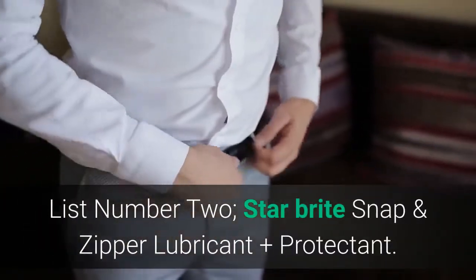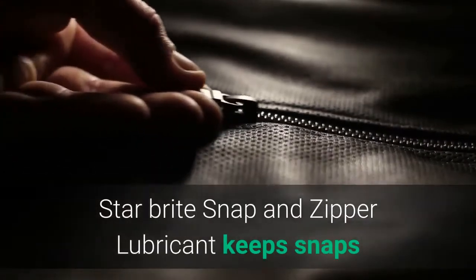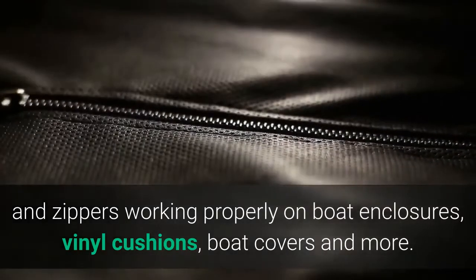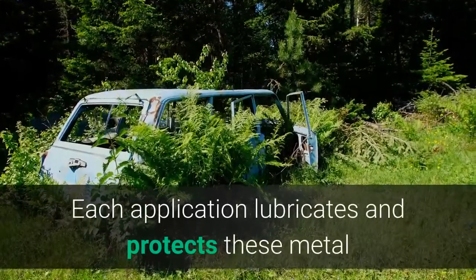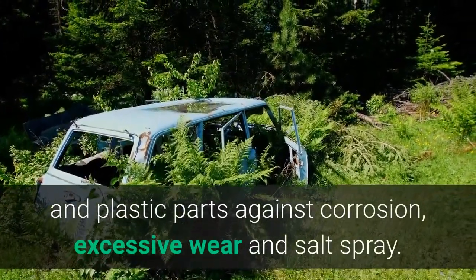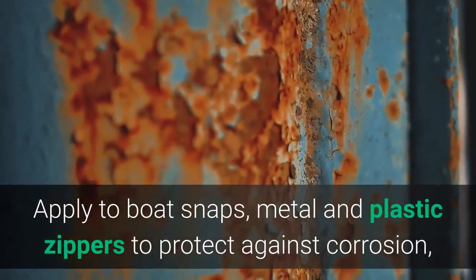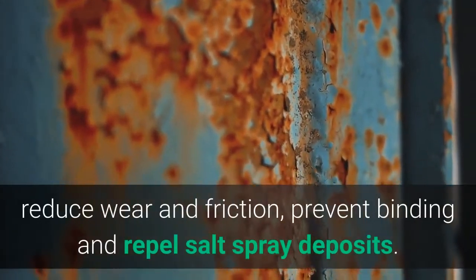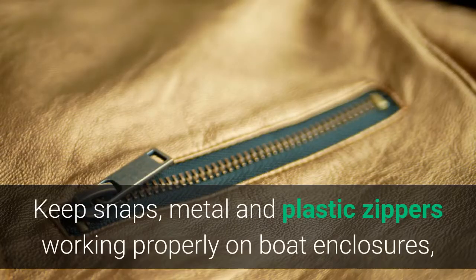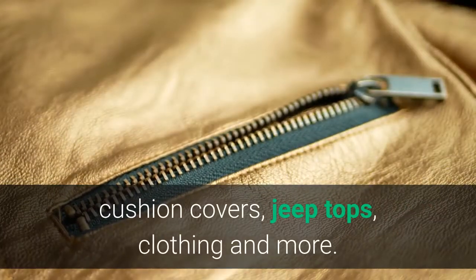List number 2: Star Brite Snap and Zipper Lubricant Plus Protectant. Star Brite Snap and Zipper Lubricant keeps snaps and zippers working properly on boat enclosures, vinyl cushions, boat covers, and more. Each application lubricates and protects metal and plastic parts against corrosion, excessive wear, and salt spray. Won't wash off. Apply to boat snaps, metal and plastic zippers to protect against corrosion, reduce wear and friction, prevent binding, and repel salt spray deposits.